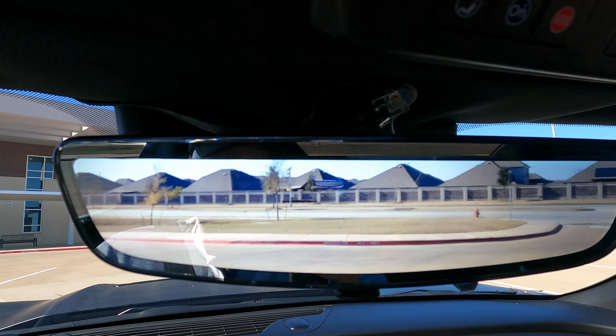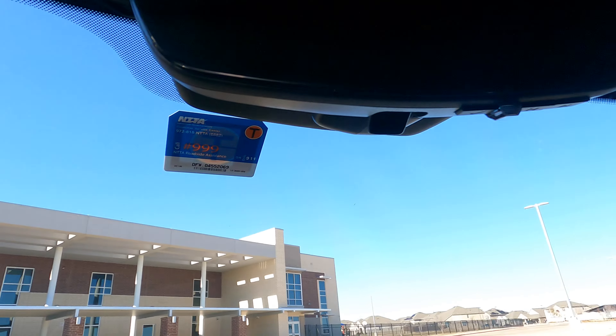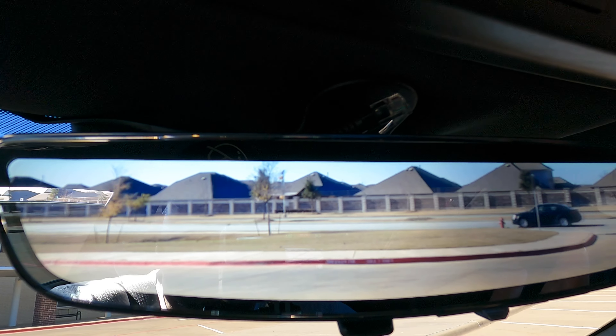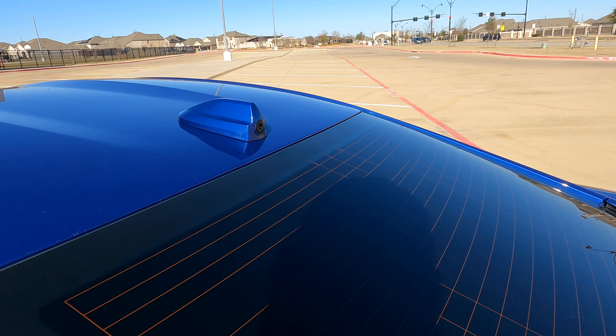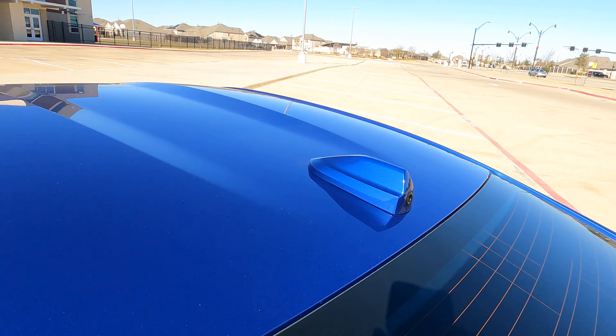Last thing — the rearview mirror is actually a camera, which is amazing. If you flip it to the regular mirror it honestly sucks — you can't see much out the back of a Camaro. But with the camera mirror it's night and day: you can see everything behind you. The camera itself is mounted up there — looks like a little shark fin on the car. That's some of the features — hope y'all enjoyed the video. It's your boy Q, catch y'all next time, peace.